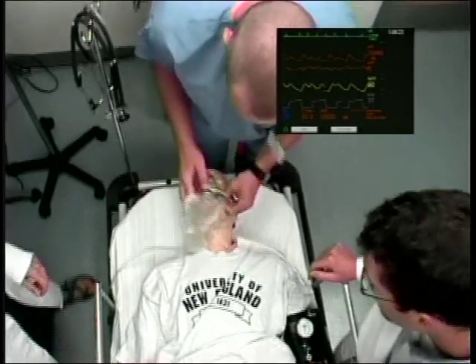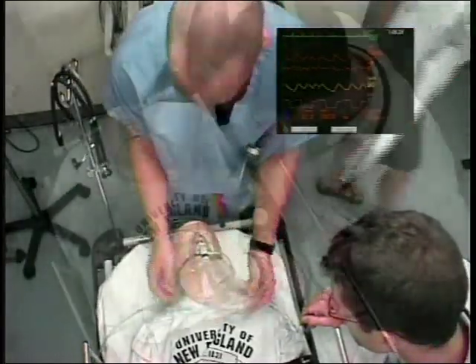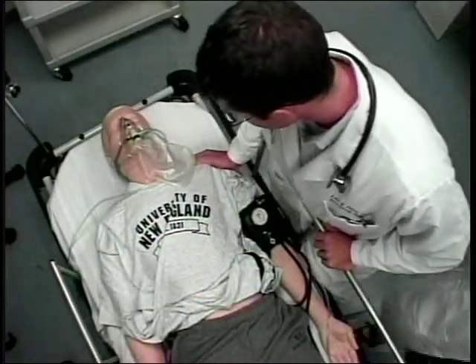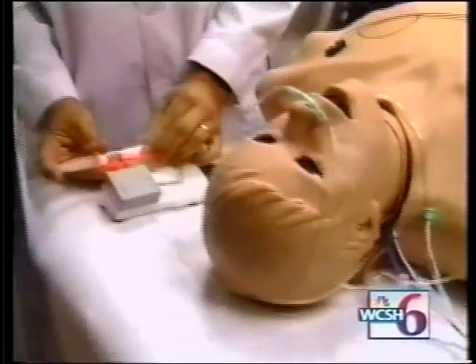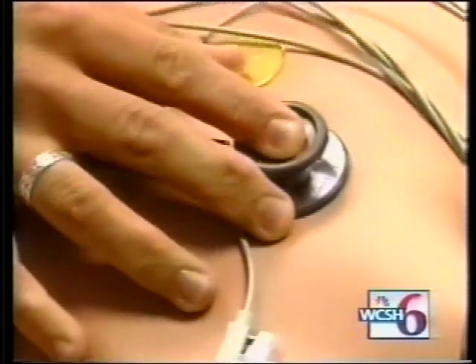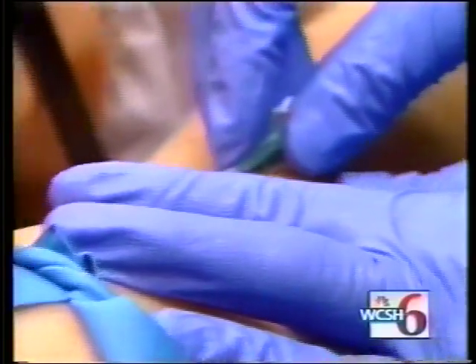I think this type of program or simulator would be good for hospitals because it would allow especially emergency response teams, de-escalation teams, that type of thing, to have in-services and be able to practice this. The simulation lab is a wonderful place for students to learn. It's a place where they can come and practice their skills and put their theory that they're learning in the classroom into practice in a very safe environment.